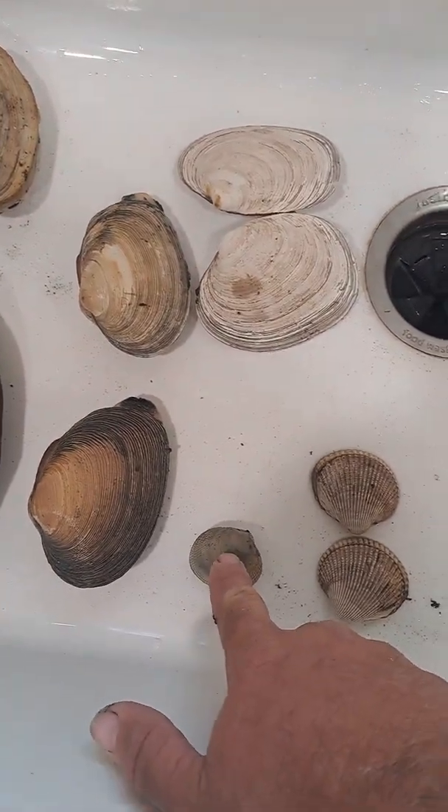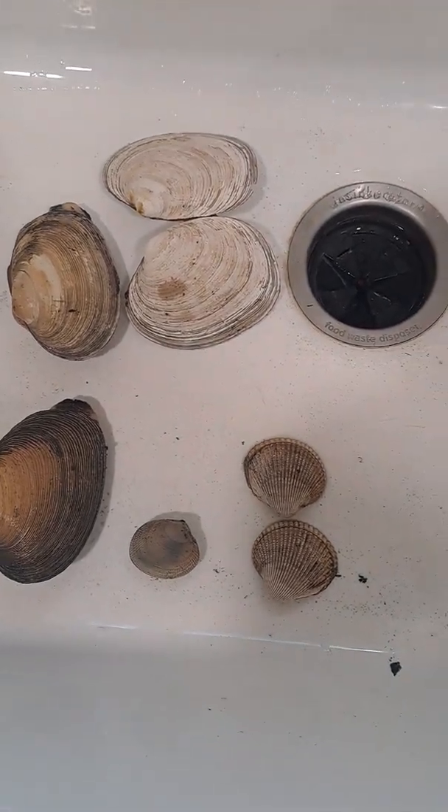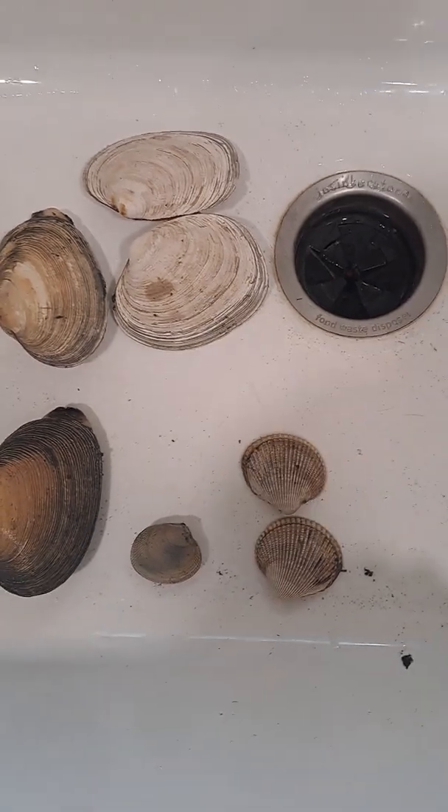This is a little neck — it's one of several species of steamer clams. They're steamed whole and usually cooked in stews or chowders.